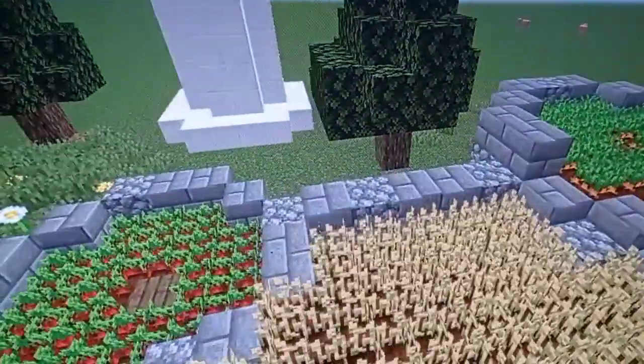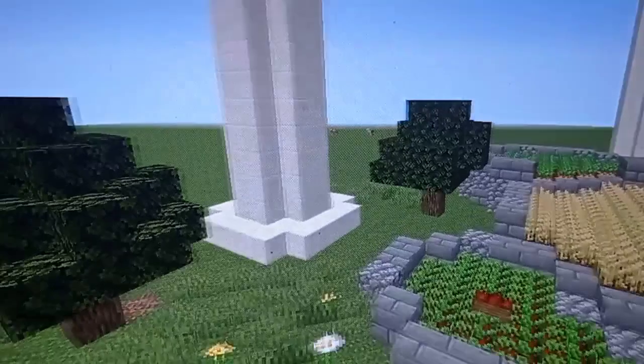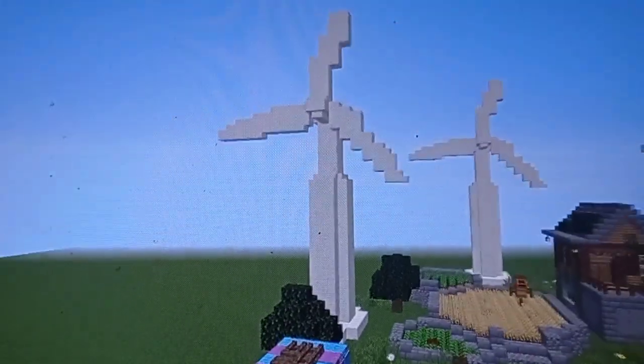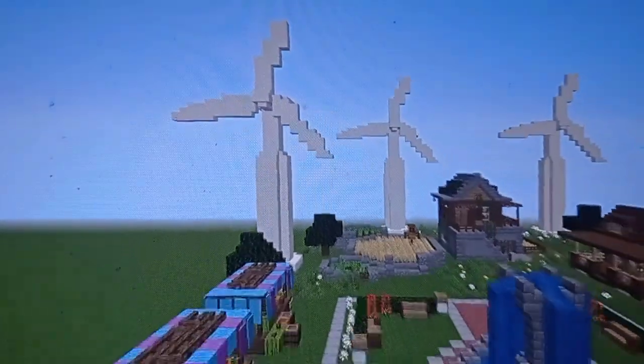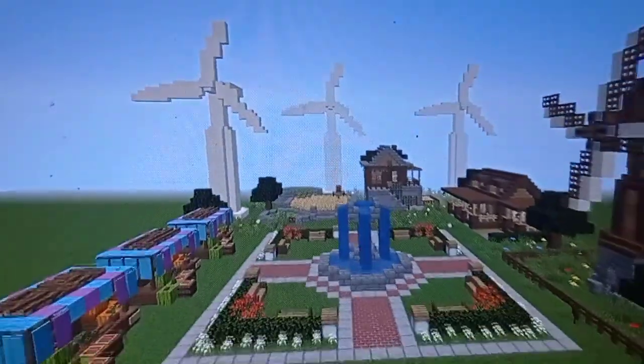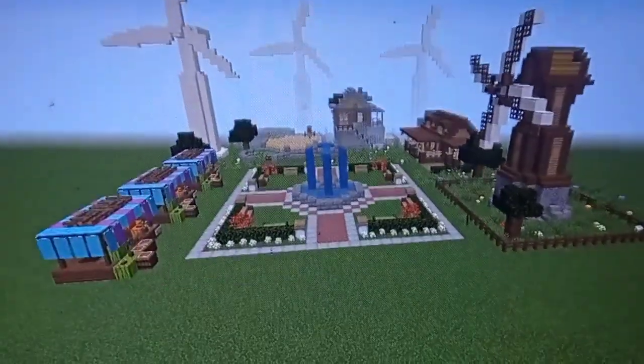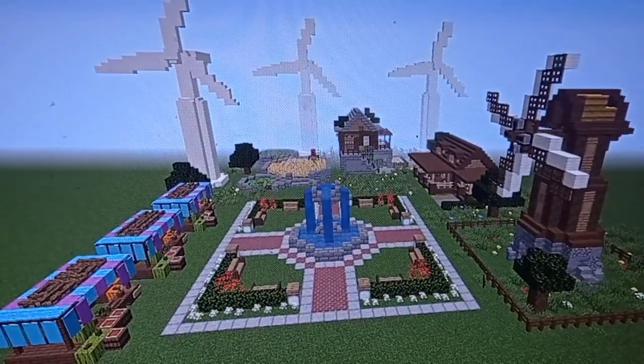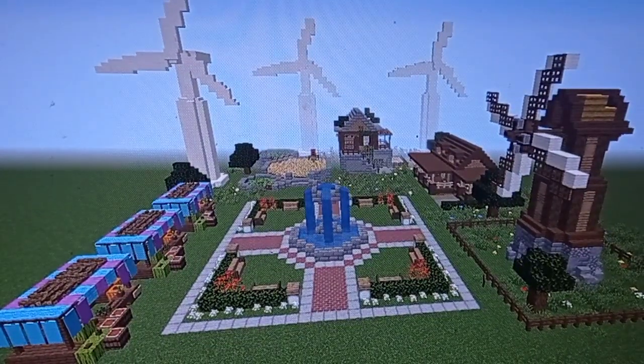And finally we have wind turbines that provide energy for our city. Come and meet us! We'll see you next time! Thank you.